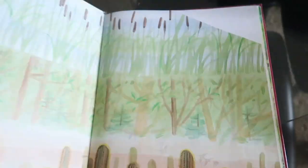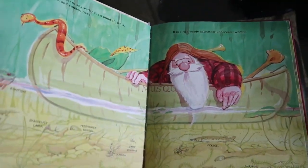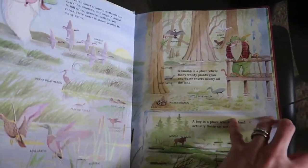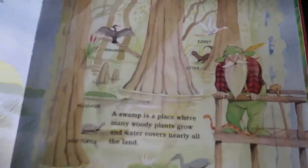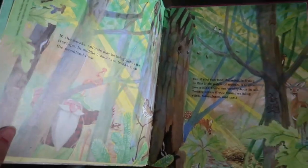The next book I used was 'Crinkle Root's Guide to Knowing Animal Habitats' by Jim Arnosky. In this book, Crinkle Root takes you on a walk in the woods, guiding you through to introduce the trees — since he was born in one — and showing how to identify individual trees and how they're important to animals in the forest.